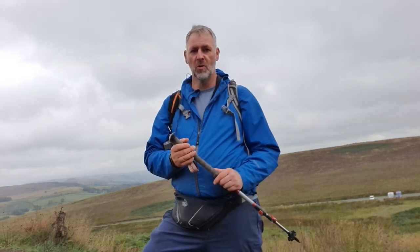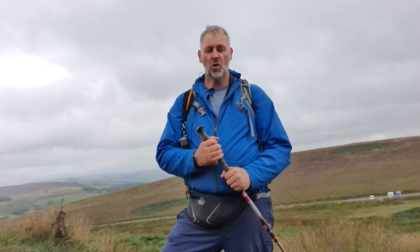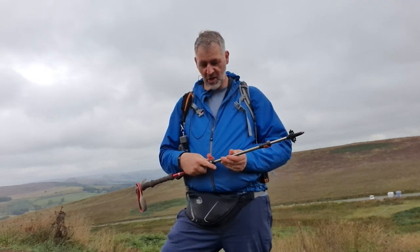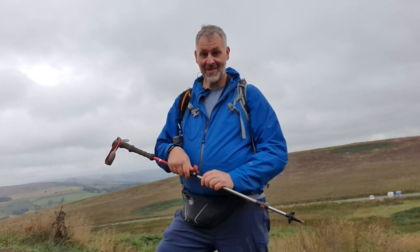You can also use poles on the flat. You see Nordic walkers doing it at quite a pace using the poles. The thing is, that means you're not just using your lower body as a workout while walking up hills — you're actually using your upper body too when you use the poles like that.